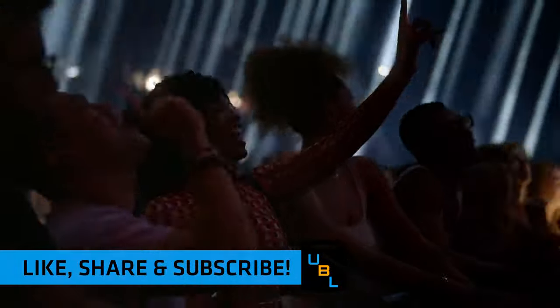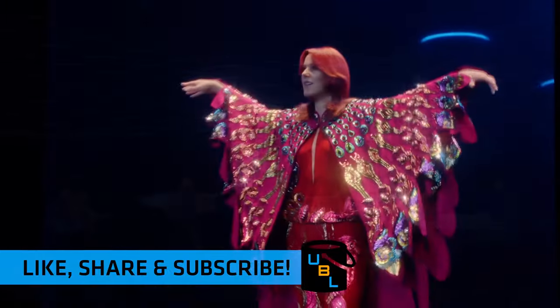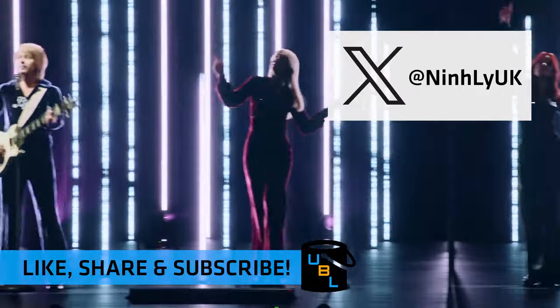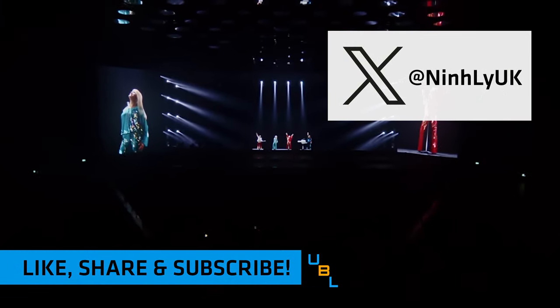If you have found this video at all helpful, please be sure to like, share, and subscribe. Comment down in the comment section below, and if you've got any other ideas, let me know and I'll go ahead and do that. Thanks very much for watching, and we'll see you in the next episode.